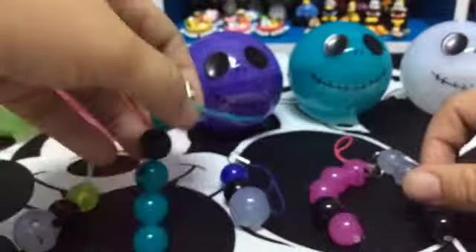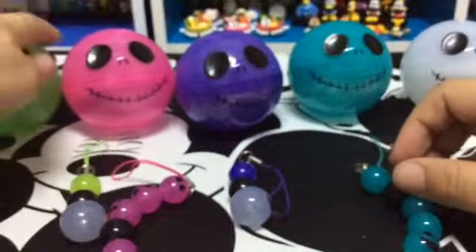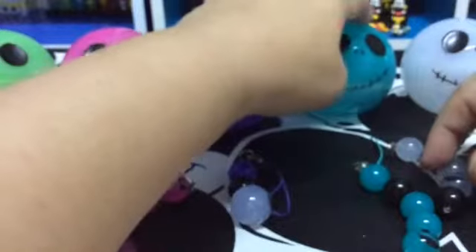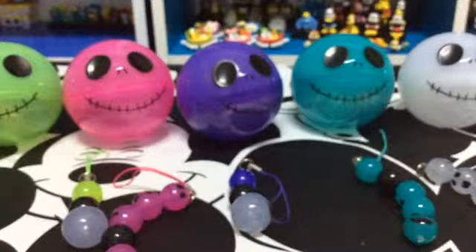So yeah, these are pretty cool. Comment down below if you wish — which one do you like the best? Do you like the green one, pink, purple, greenish blue, whatever color that is, or white? Thank you for watching. Please like, please comment, please subscribe, and bye-bye.